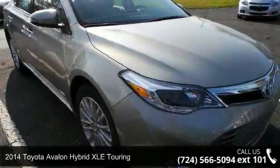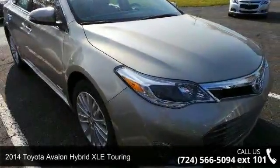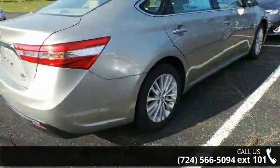Step into the 2014 Toyota Avalon Hybrid. If you are looking for a first-rate auto, this one could be yours today.